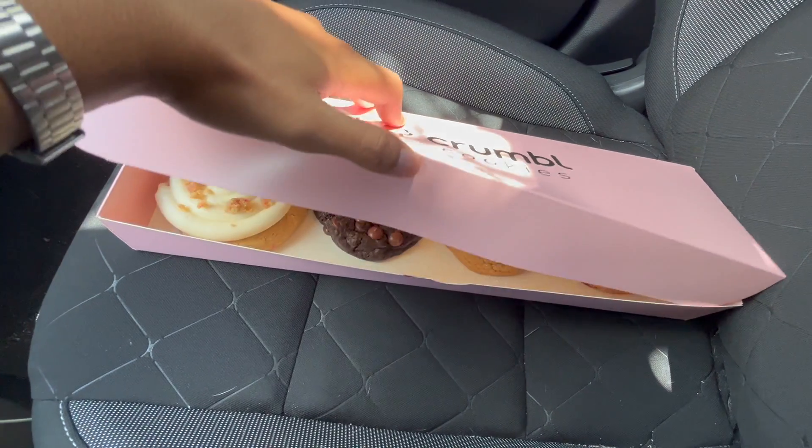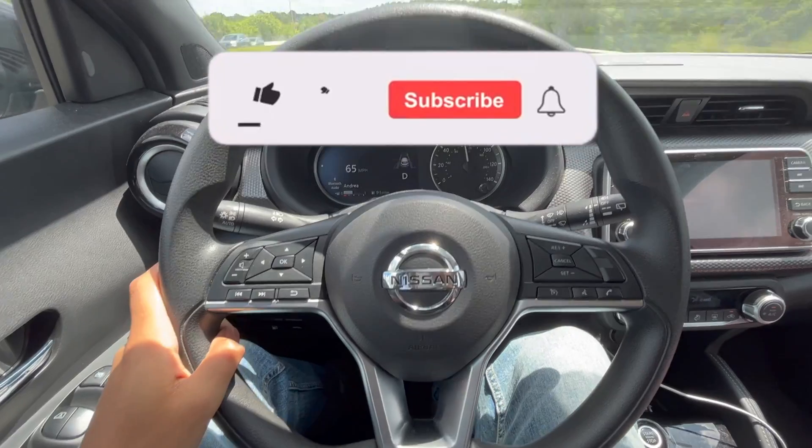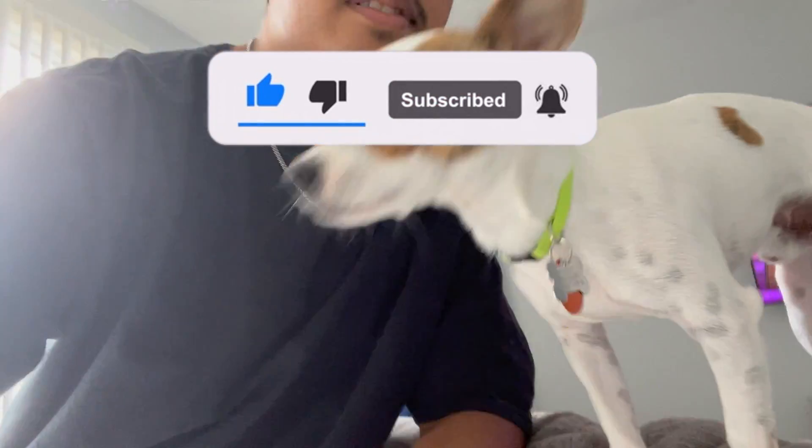All right, your boy's in the car, the Crumbl Cookie already about to flip the camera so y'all can see. There's a little sneak — oh baby baby baby. Look at you.